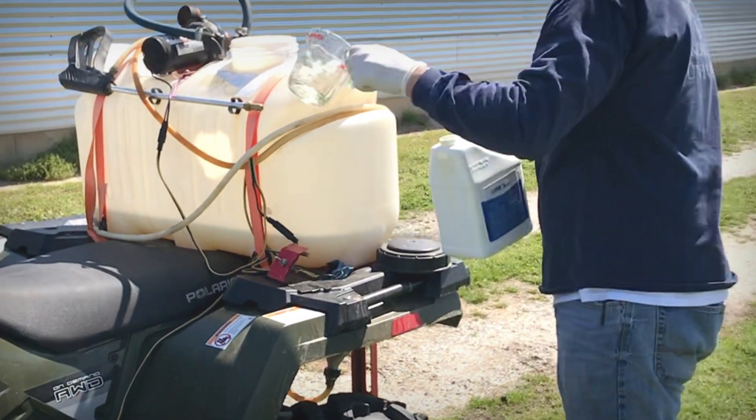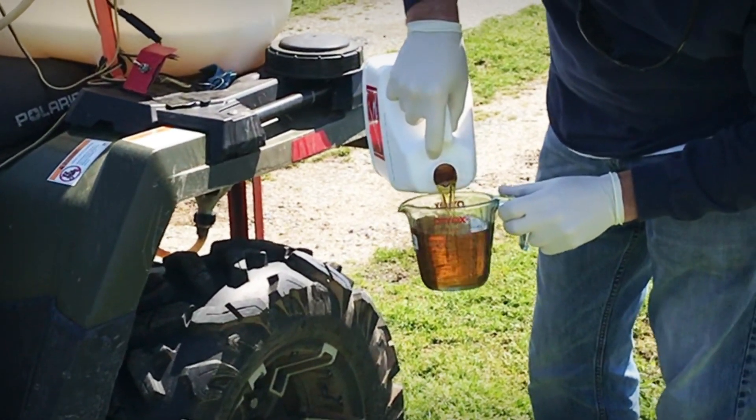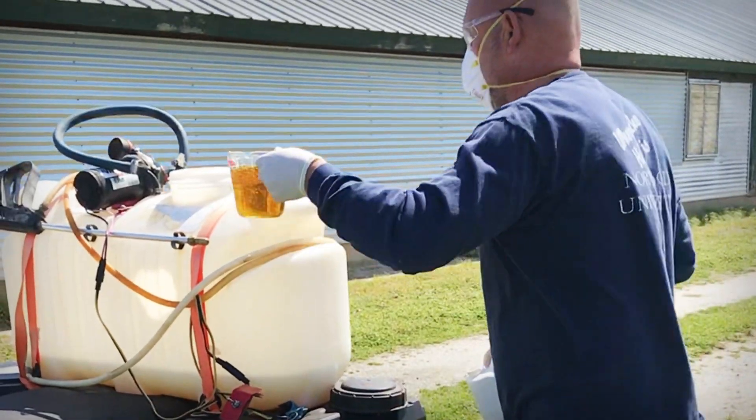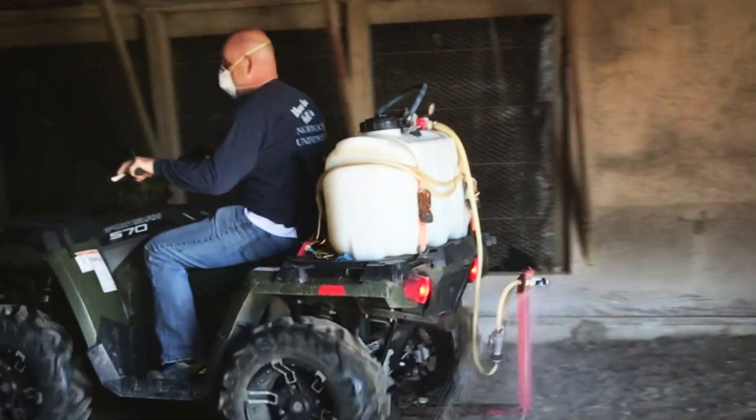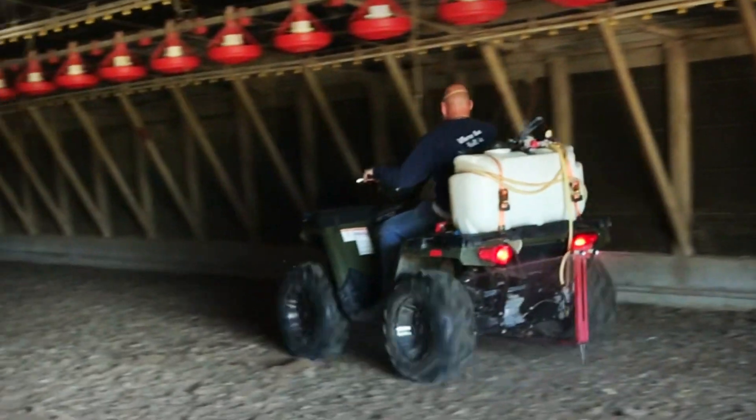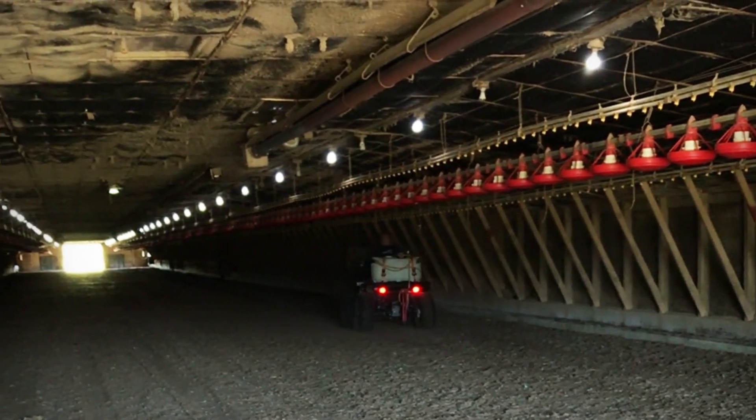Mix PyClear at 4.3 fluid ounces per gallon of water at a rate of 1 gallon of solution for every 750 square feet to best control labeled beetle species. Spray solution evenly across the litter and at the base of the walls where the beetles are commonly found.